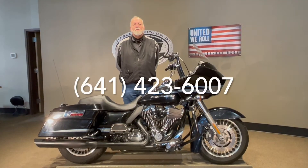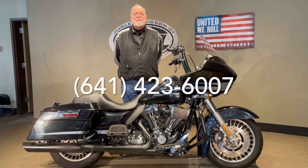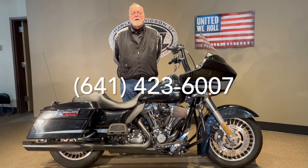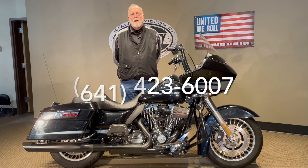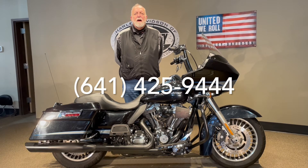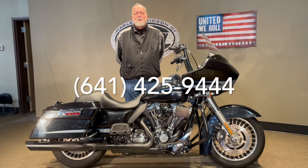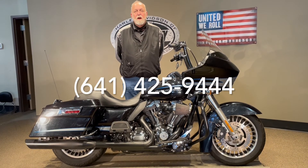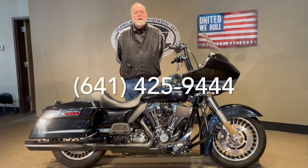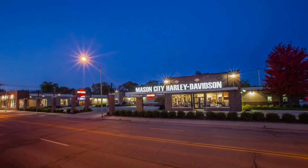For more information on this, you can reach us at 641-423-6007, or if it's nights or weekends, you can reach me on my cell phone. My name is Jim Rottermaker, you can reach me at 641-425-9444. We can ship this bike anywhere in the U.S., we can also finance right over the phone. So if this is a bike that you got on your mind, let's get it out of your mind and get it in your garage. Thanks a lot for watching.